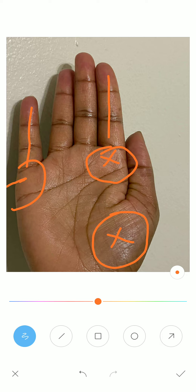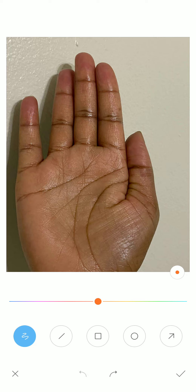Now next we are talking about the influence line. Here we have the life line, and there are many lines like this in your palm — these are known as your influence lines.